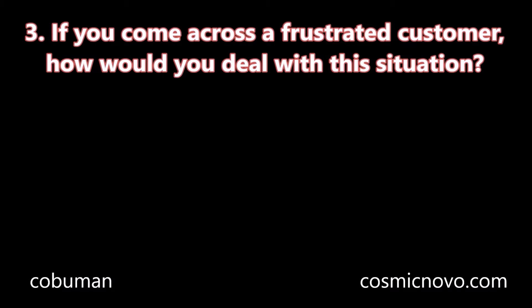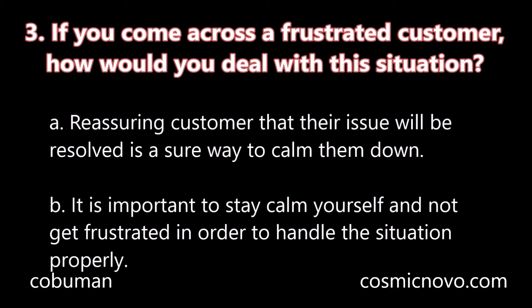Question number three: If you come across a frustrated customer, how would you deal with this situation? A. Reassuring the customer that their issue will be resolved is a sure way to calm them down. B. It is important to stay calm yourself and not get frustrated in order to handle the situation properly.